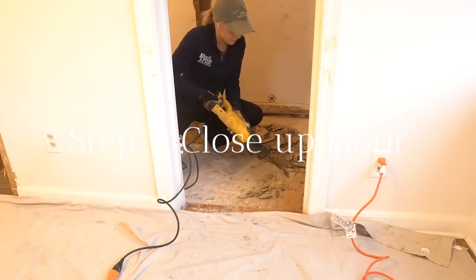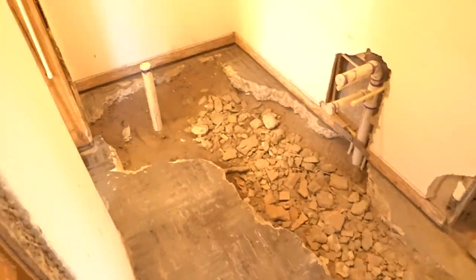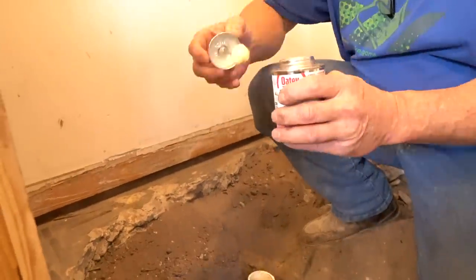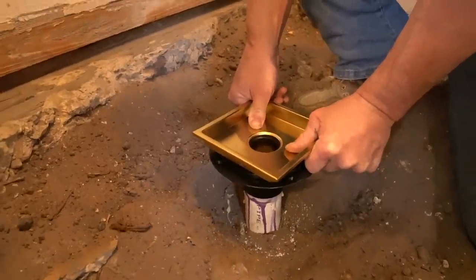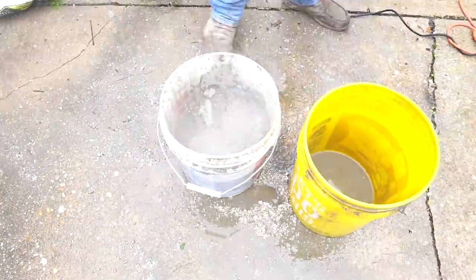Step five: close up the floor. We broke up any existing tile that was left and then filled in the floor with concrete. We mixed our own concrete and used five-gallon buckets to haul it into the house. Before pouring the concrete, my dad set the shower drain and we made sure the concrete had a nice slope towards the shower drain.